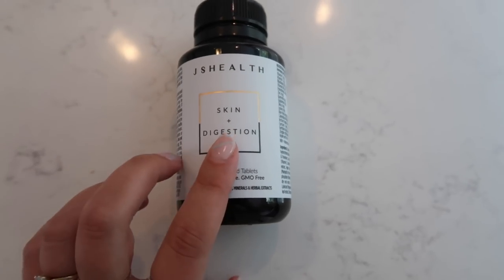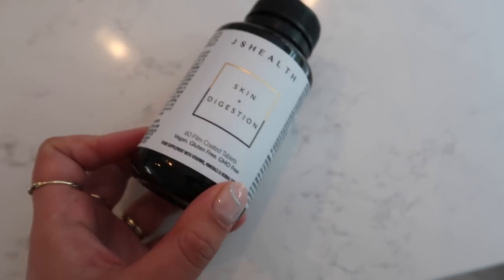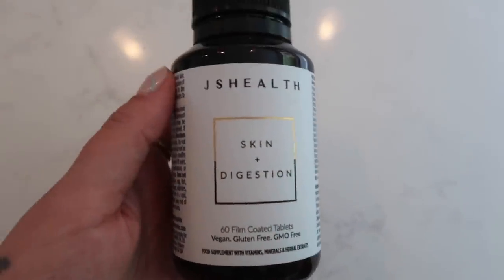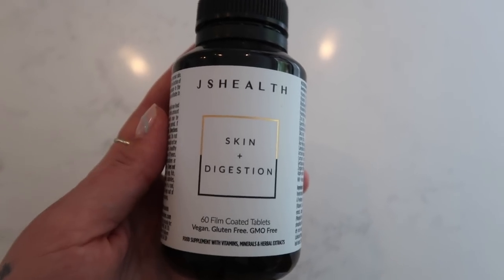After brunch, I always take my JS Health Skin and Digestion Pills. This is my third bottle — I have a monthly subscription because it has been life-changing for my hormonal breakouts. Skin is your largest organ, and treating it from the inside out has really helped my face in particular. Along with my skincare and little facial visits from Nora, these have been life-changing. See how my hair has settled down a lot more? I actually really like the two different curl directions — it looks a little bit more natural and everyday.